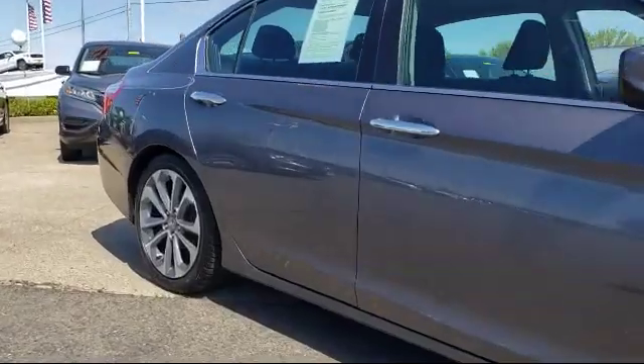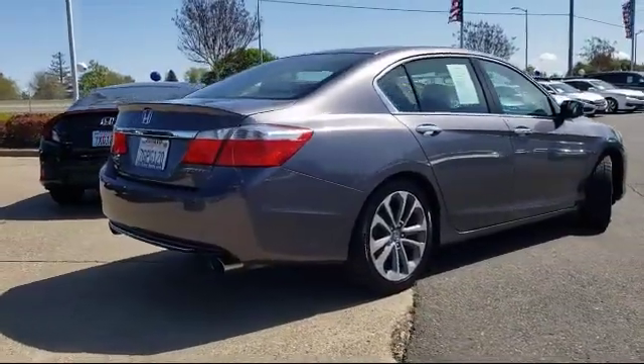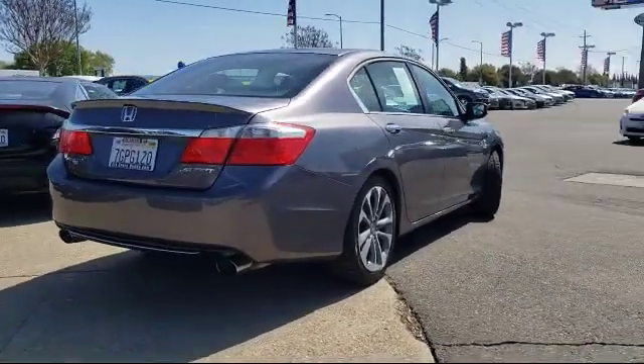Keyless Entry, Air Conditioning, Power Driver Seat, Traction Control, and has less than 70,000 miles on the odometer.